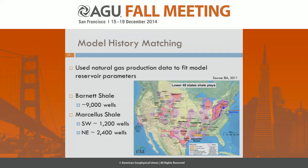To calibrate our model, we use natural gas production data from shale gas wells in the United States to fit the reservoir parameters. We chose two shale plays: the Barnett Shale, which has the longest production history and is where the shale boom began, and the Marcellus Shale, which is the largest play with the largest potential CO2 sequestration capacity and has a number of coal plants overlying it in Appalachia. For the Barnett Shale we used 9,000 wells of data, and for the Marcellus we split into two regions: southwest Pennsylvania with about 1,200 wells and northeast Pennsylvania with 2,400 wells.